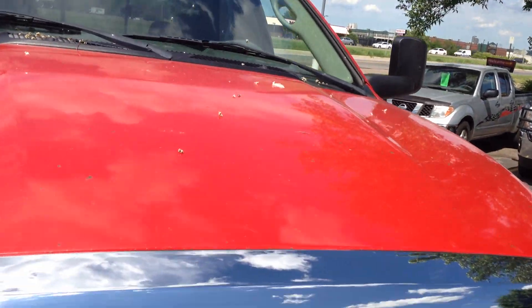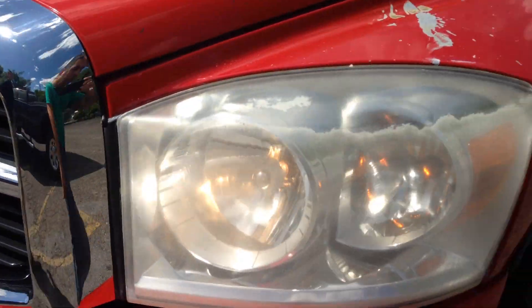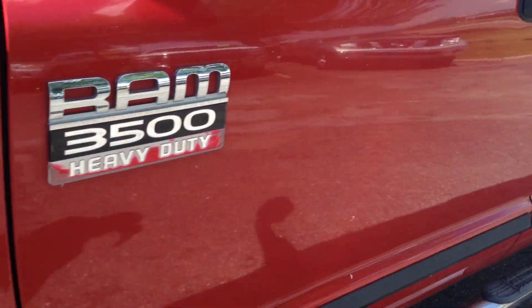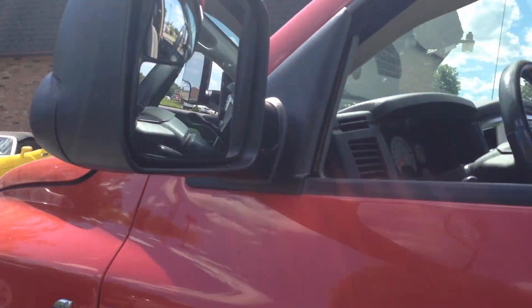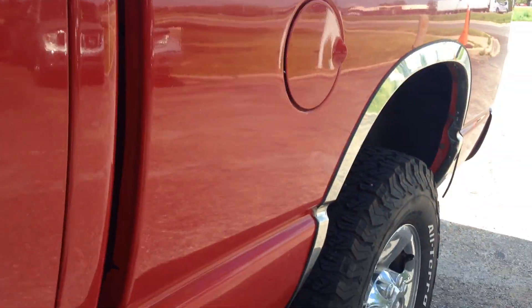Clean title vehicle, one owner, no hail. You're looking at it folks — this truck is sharp and it's clean. Really nice tires, BF Goodridge heavy-load tires. Telescopic towing mirrors give you a nice range. Factory tinted windows.